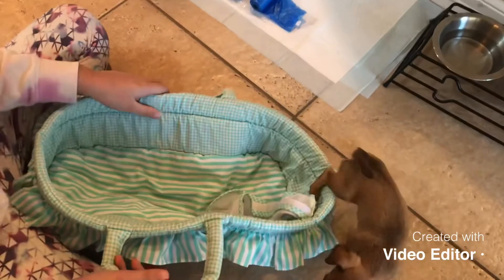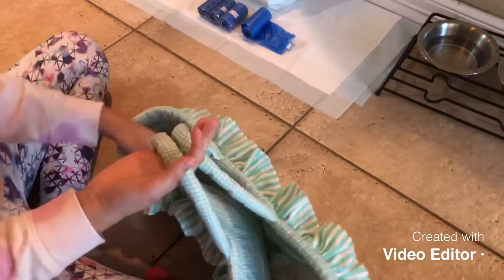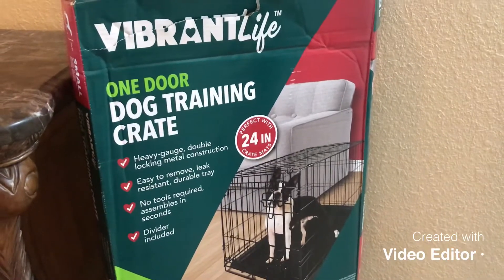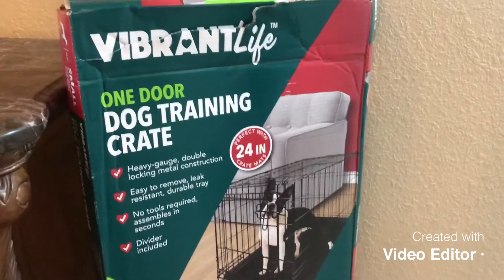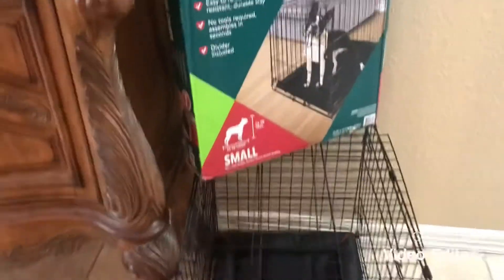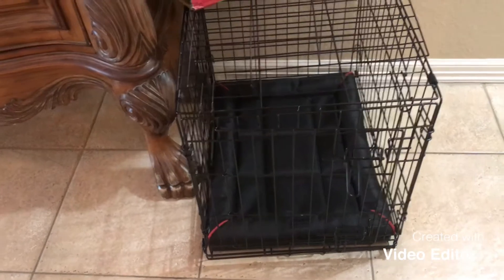We also got her a portable bed so she can get inside, but she just left. You can take it anywhere. We also got her a one-door dog training cage, but we only use it at night so she doesn't wander off.